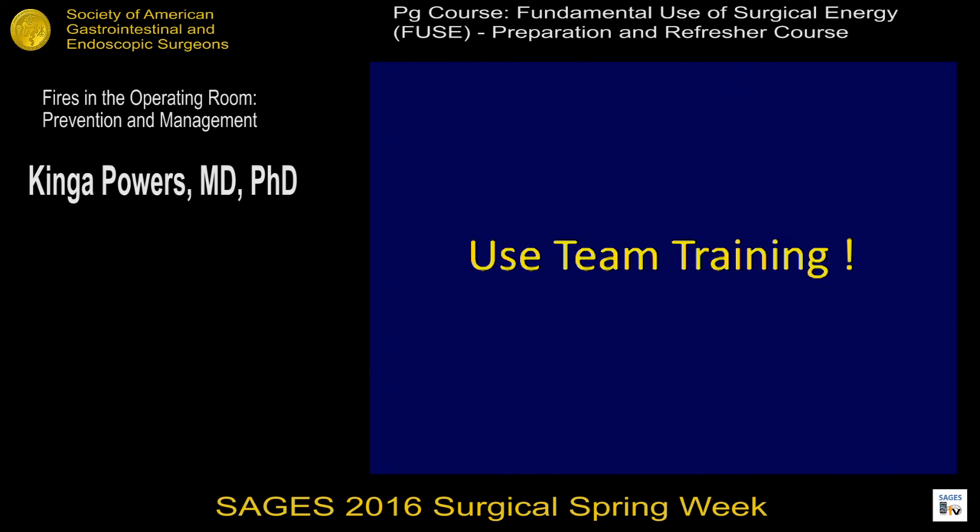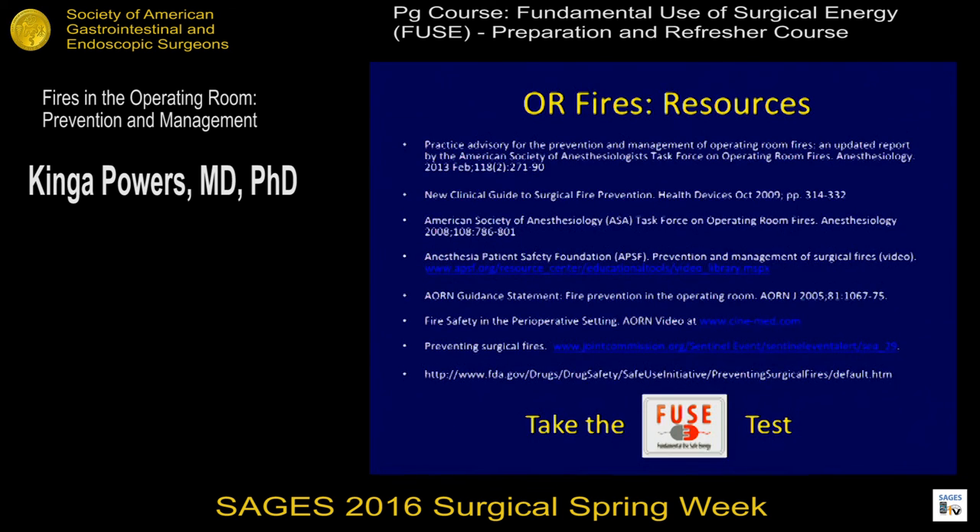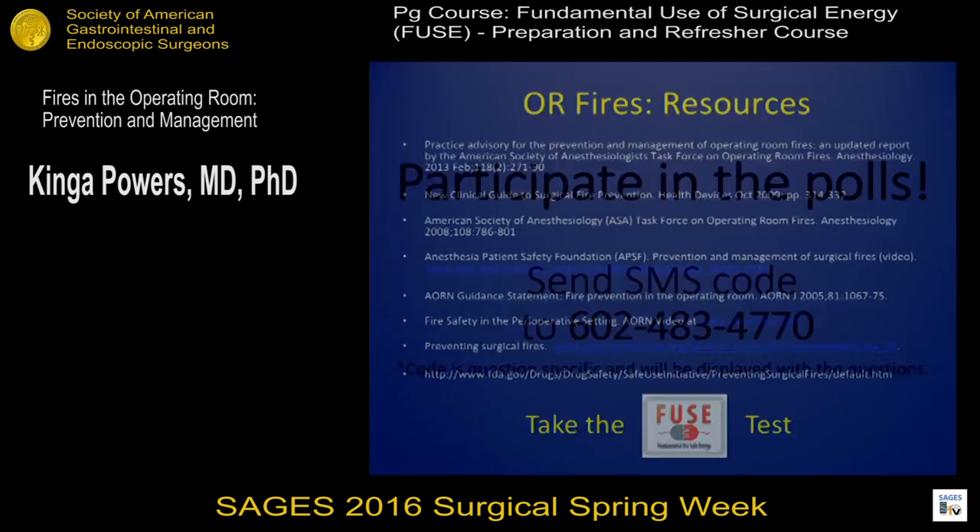Use team training in your institution to know how to react. These things happen very quickly and it's scary when they occur. These are my resources about OR fires. Thank you for your attention.